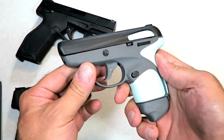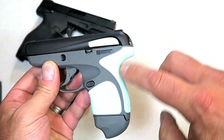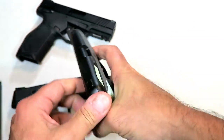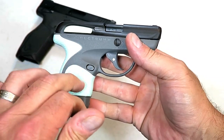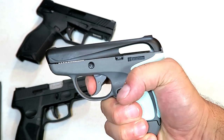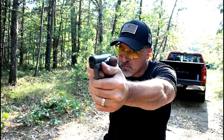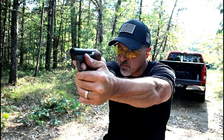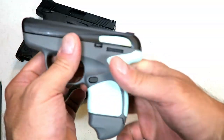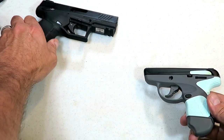Here we have the Taurus Spectrum, their newest offering in 380. They have what they call soft feel rubber inserts throughout to give it a soft feel. This one looks a little goofy, but they have many other colors that people like. Although it has a bit of a heavy trigger, it is extremely accurate — 2.8 inch barrel, very lightweight. It has a seven round magazine and also a flat base plate with a six round magazine.